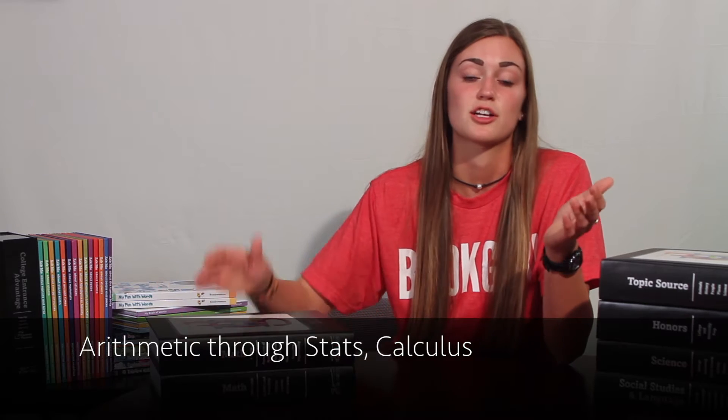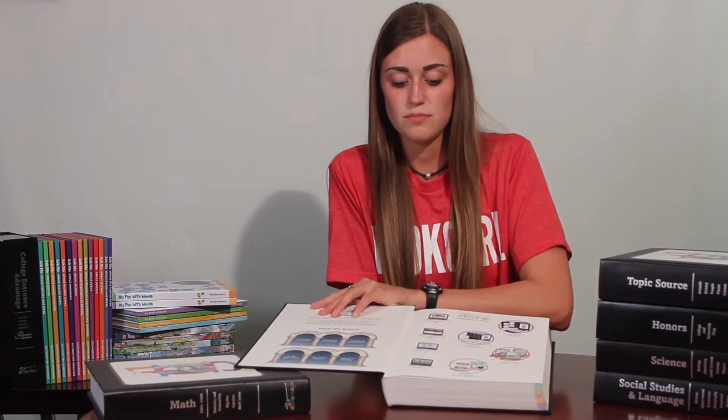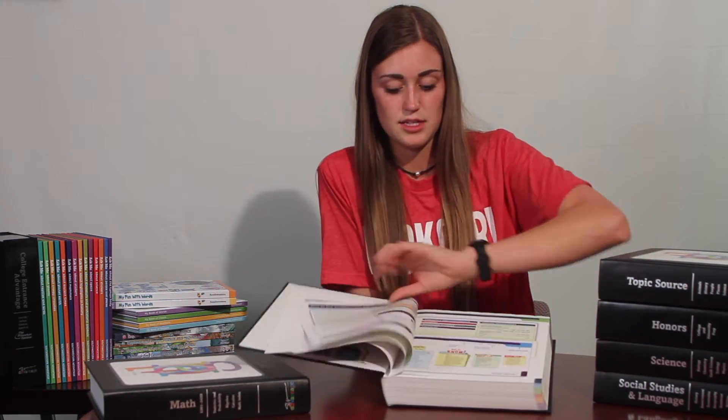As far as the core four, I'll show you how it works with math, but it works the same way with everything else. There are two math books because math covers so much — everything from addition and subtraction all the way to statistics, calculus, and trigonometry. If you open up your book, it has the table of contents.